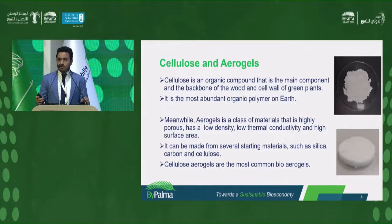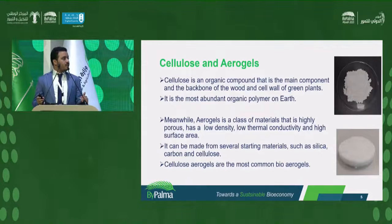Cellulose is an organic compound and it is the backbone and main component of wood. Moreover, it is the main component of the cell wall of green plants, making it the most abundant organic polymer on earth. Aerogels are highly porous materials that have low density, extremely high surface area, low thermal conductivity, and low electrical conductivity. Aerogels can be made from different materials: there are silica aerogels, carbon aerogels, and cellulose aerogels. Cellulose aerogels are the most common bio-aerogels — meaning aerogels derived from sustainable and biodegradable materials.